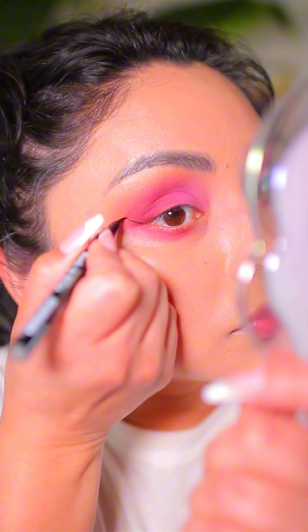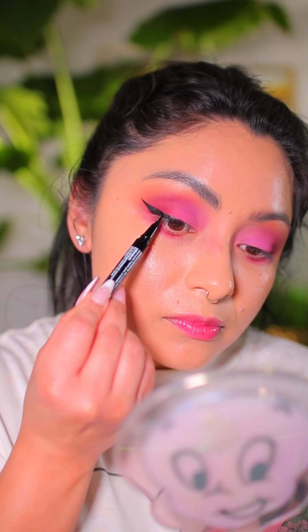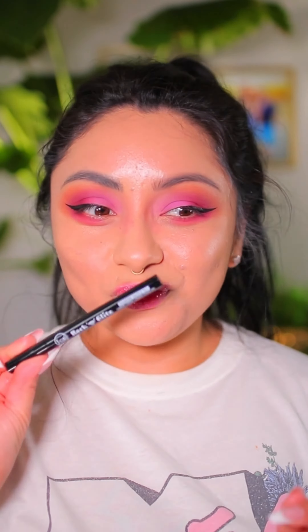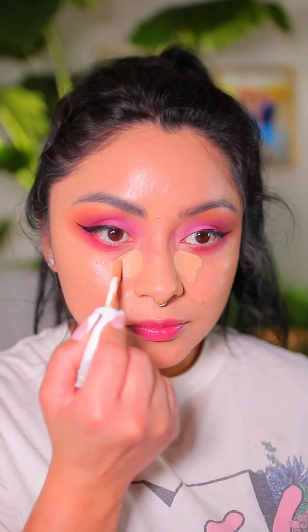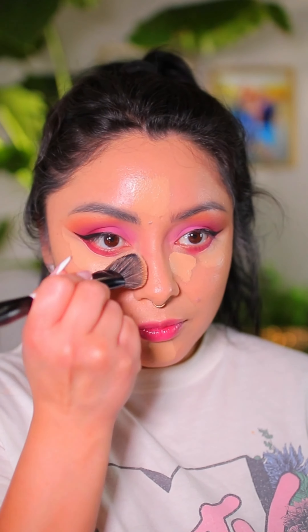Then I went in with my J-Cat Rock Glitz Diamond Dazzle Liquid Liner. I love the precision and it is super black and matte. For concealer I'm using the Stay Assurance concealer in the color Soft Tan — this is full coverage and it's very creamy.